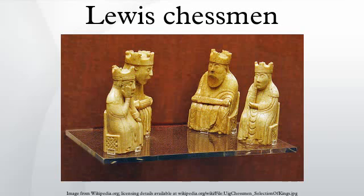The Lewis Chessmen are a group of 12th century chess pieces, along with other gaming pieces, most of which are carved in walrus ivory. Discovered in 1831 on the Isle of Lewis in the Outer Hebrides, Scotland, they may constitute some of the few complete, surviving medieval chess sets, although it is not clear if a set as originally made can be assembled from the pieces.